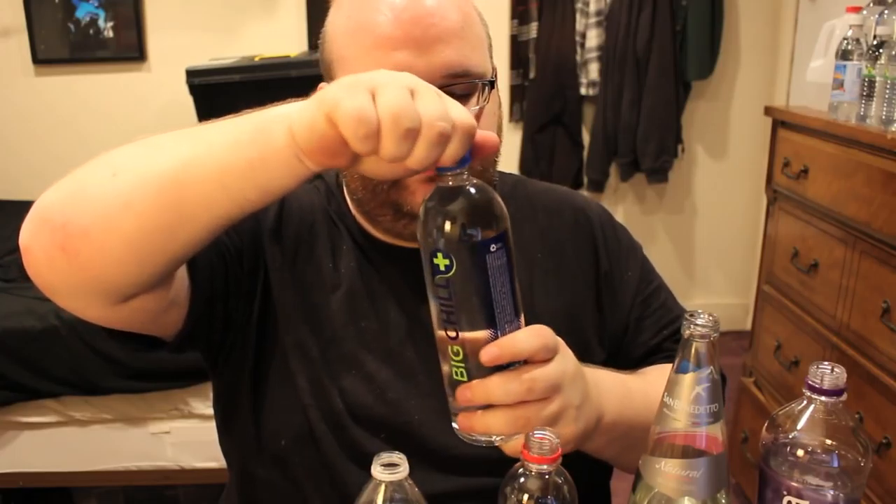I'm going to be eliminating these from worst to best. I'm going to start by eliminating Kirkland water. This is in a really thin plastic bottle, and I think the only reason this one made it to round two is because it was only a quarter for the bottle, so a big part of my decision was just the price.